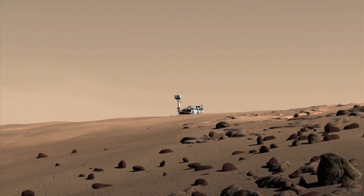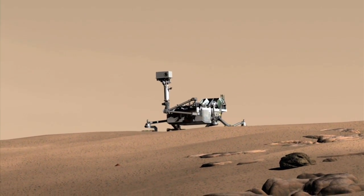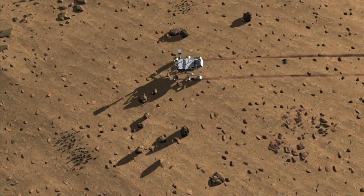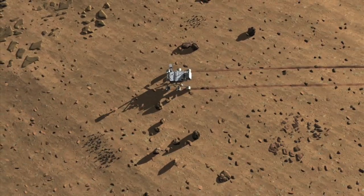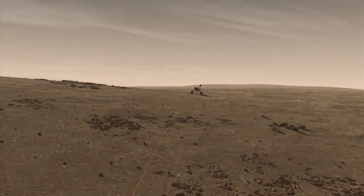If all goes well, at the end of its journey, the rover will have taken us to places on Mars we could never reach before, given us a glimpse back into the history of the planet, and maybe even shown us another world where life could survive.